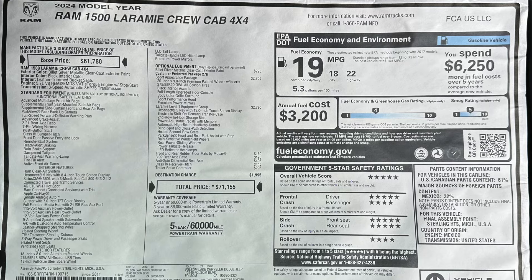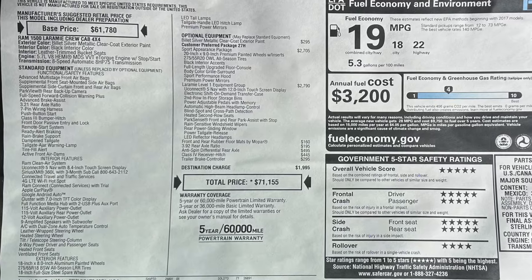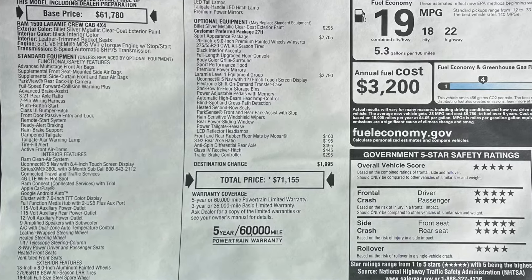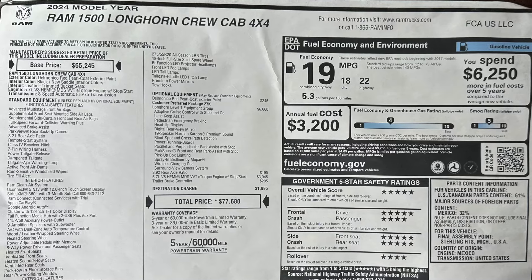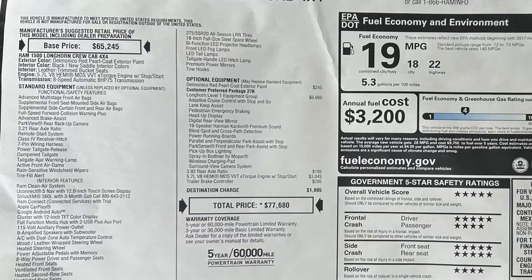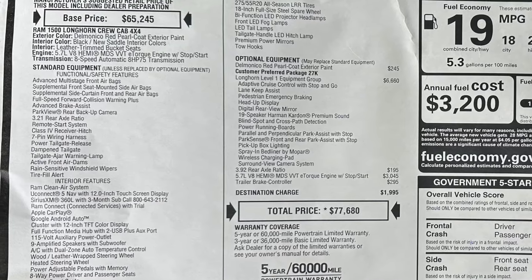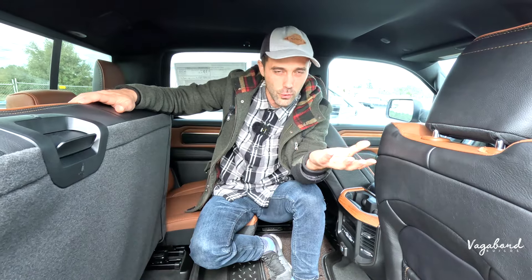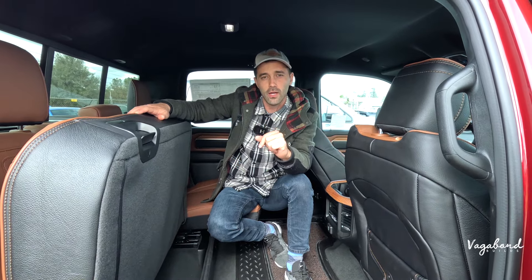As promised, here are the MSRP stickers — first for the Laramie, then for the Limited Longhorn — so you guys get an idea of what each comes with. Compare both of them, because there's a lot more we didn't cover with regards to tech and features. Let us know what you think about the price tags in the comments below. Personally, I'd choose the Limited Longhorn because it's just a better looking truck. Thank you so much for watching Vagabond Builds with James and Sandu. Keep watching our videos and check out our other review videos. Thank you and God bless.